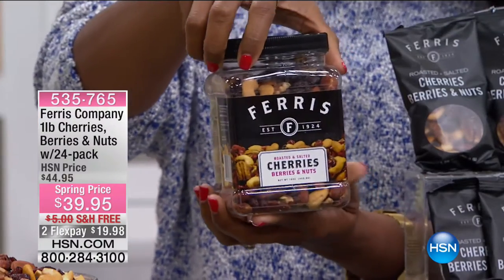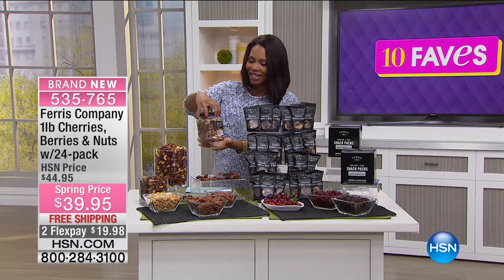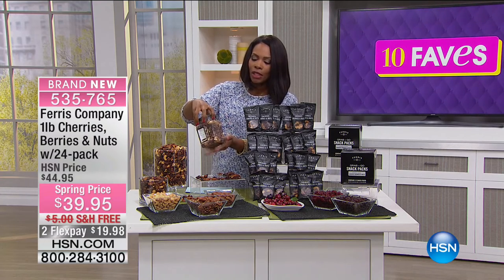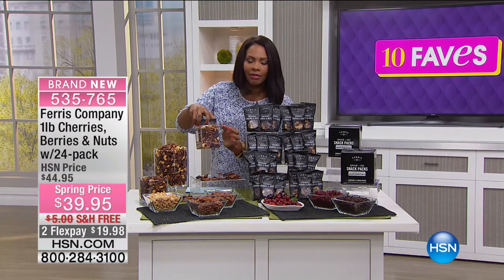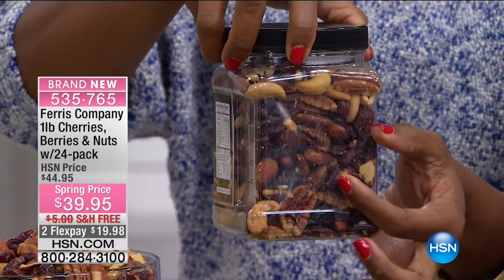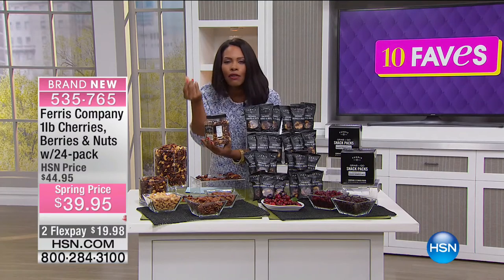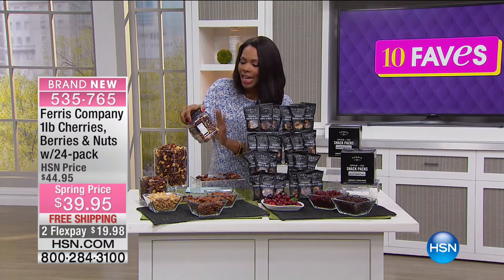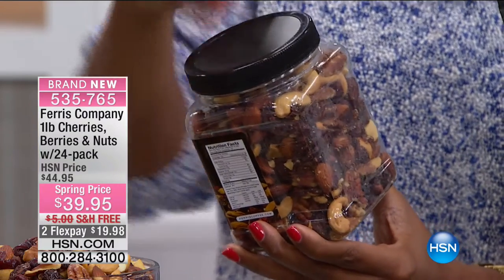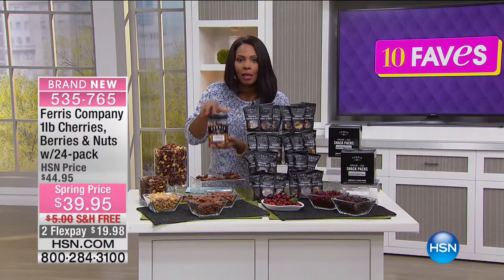Ferris has created a configuration for you. It's a full pound — 16 ounces — a jar of roasted and salted cherries, berries, and nuts. It's a great mix. One of the things Ferris likes to do, particularly in their jars, is make it clear so you can see exactly what you're getting — how fresh and whole and large the pieces of nuts are. You're not getting nut slivers — you're getting whole pecans, cashews, and almonds, along with your dried cherries. These are amazing.